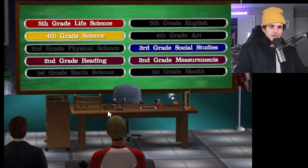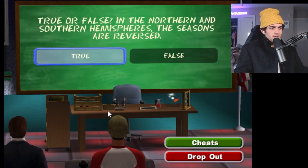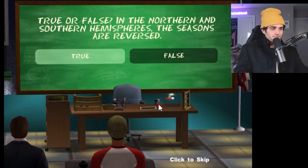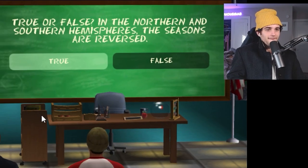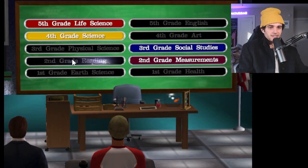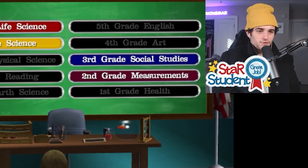Let's go back to first grade earth science. I like geology. True or false: in the northern and southern hemispheres, the seasons are reversed. That is true — final answer. Don't need to spend a lot of time on that. 25 grand in the bank. Let's go reading — I'm pretty good at reading, I think. I've been reading the prompts so far.